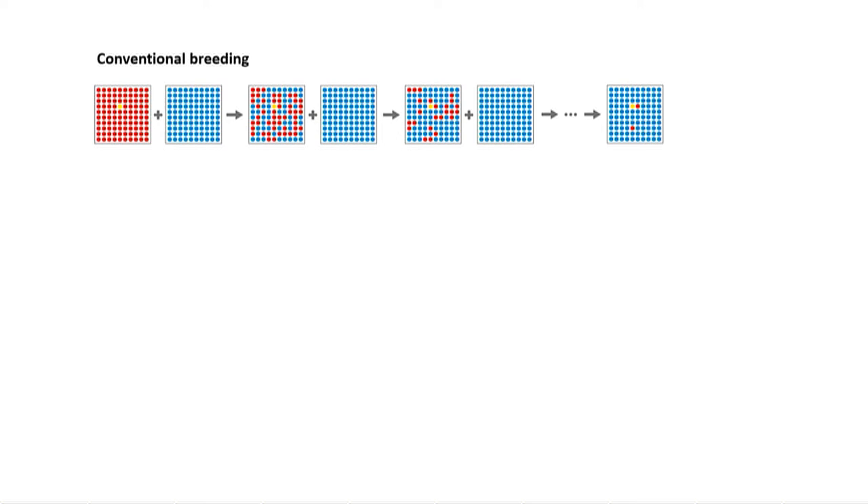Breeders have traditionally looked at different ways to induce variation if they can't find what they need. In the past, that's been through mutation breeding, which originated back in the 1940s, where breeders would take seeds and treat them with chemicals or radiation to deliberately make changes in the DNA. A lot of those changes are things you don't want, and some are things you do want — and again, those changes are scattered right throughout the DNA of the plant.